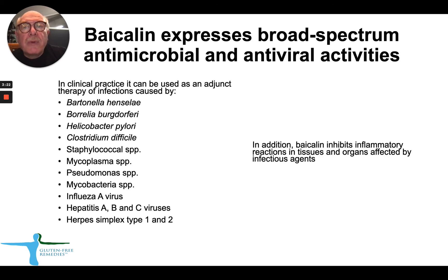Bycolin also expresses broad-spectrum antimicrobial and antiviral activities. In clinical practice, Bycolin can be used as an adjunct therapy, and sometimes as a solo therapy, to treat Bartonella henselae and other Bartonella species, Borrelia burgdorferi, Helicobacter pylori, Clostridium difficile, various species of Staphylococcus, Mycoplasma, Pseudomonas, and Mycobacteria. It also has antiviral activity against influenza A, hepatitis A, B, and C, and herpes simplex type 1 and 2.